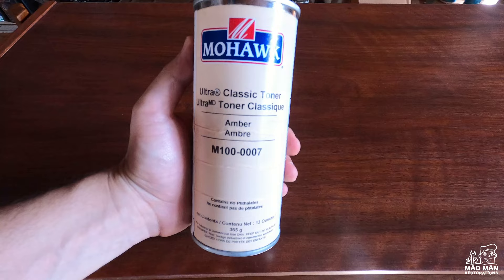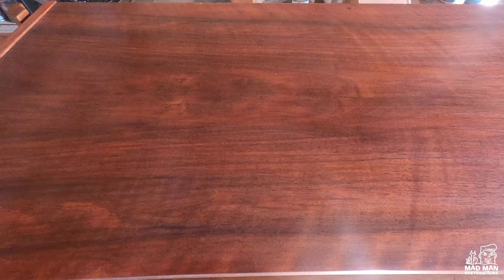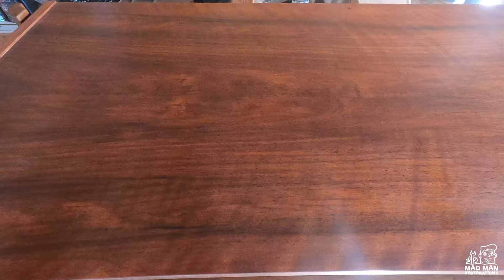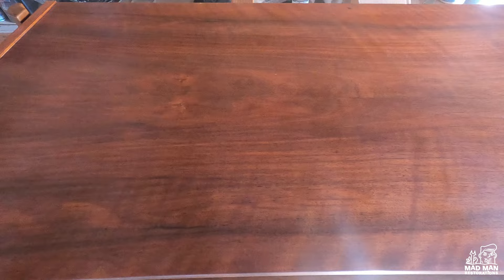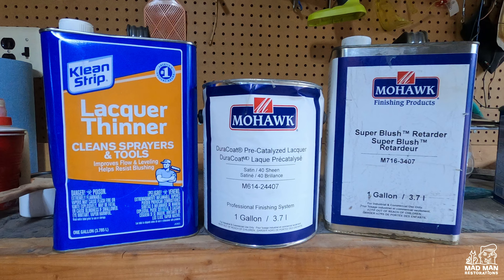To give it that warm glow aged look, I sprayed Amber Ultra Classic Toner. Now that the repairs are done, it's time to topcoat with lacquer. The ratio of lacquer to lacquer thinner is 70-30 with a splash of blush retarder. I forgot to film spraying my lacquer topcoat, but it's the same as spraying vinyl sealer.